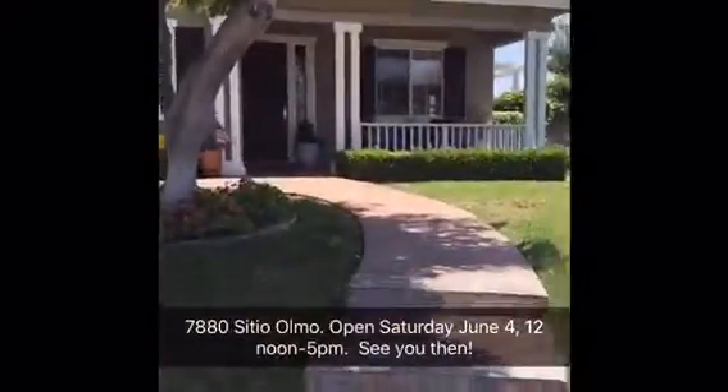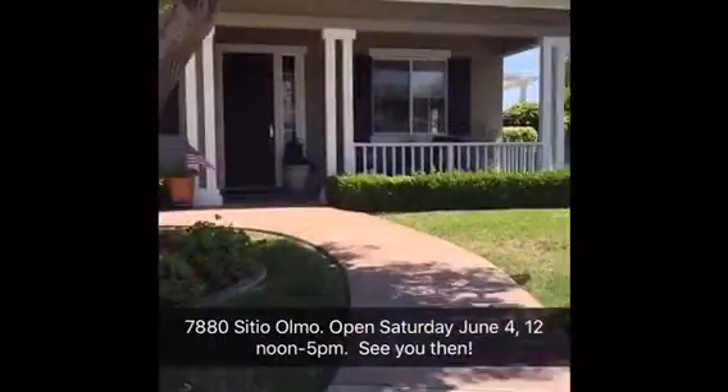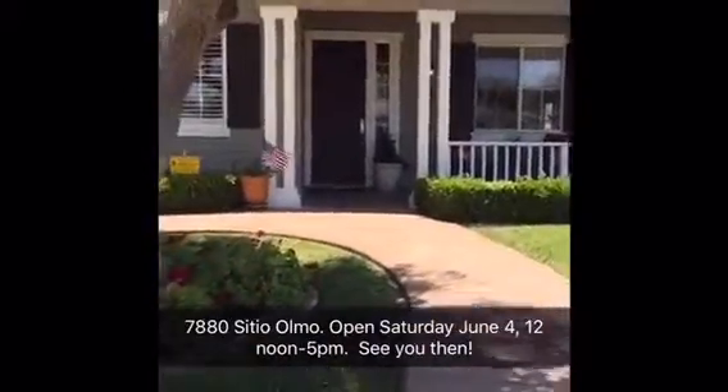Thanks for joining me today. We are at 7880 Sitio Almo in La Costa Valley. Let's take a closer look. Join us this Saturday from 12 to 5 for our open house. See you then.